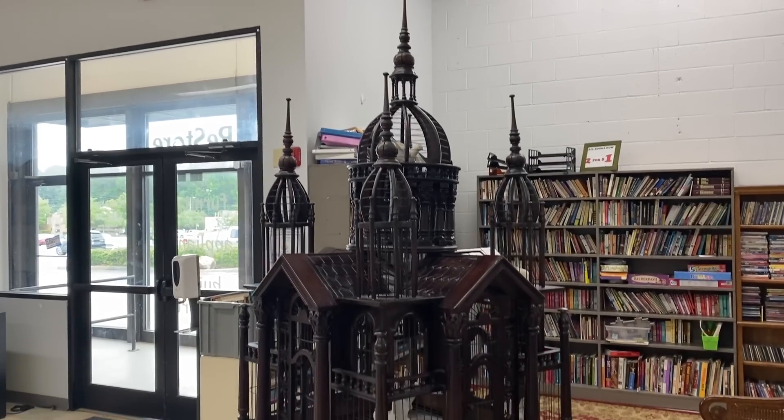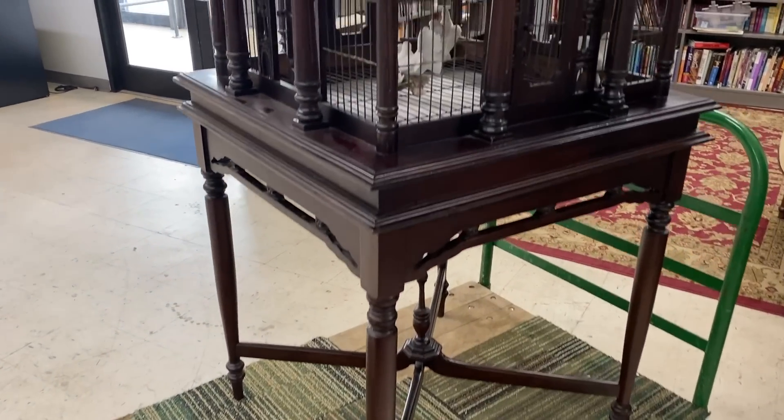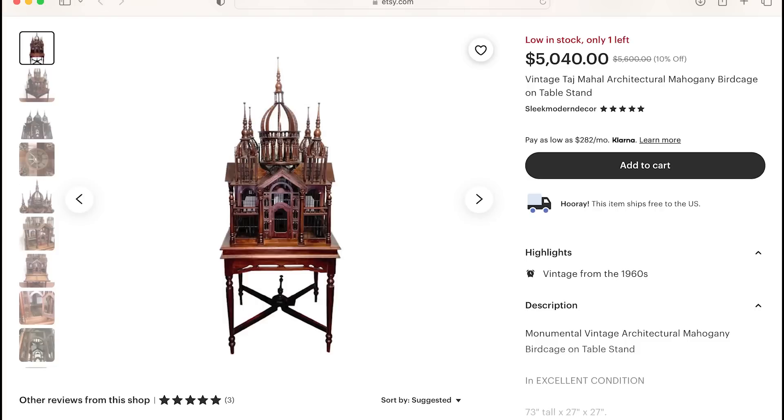It's the next day — I'm here at work and something just came in. Holy crap.